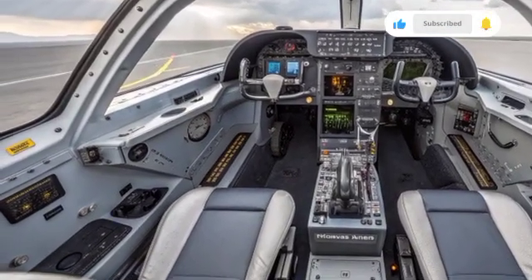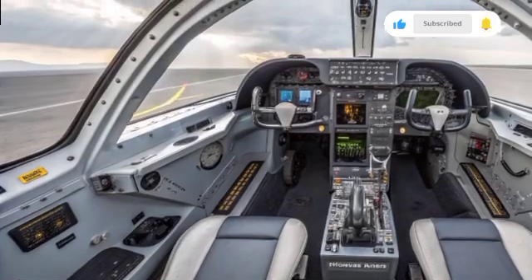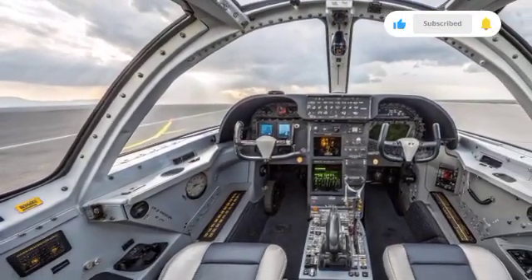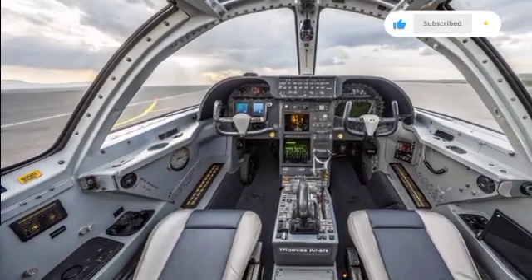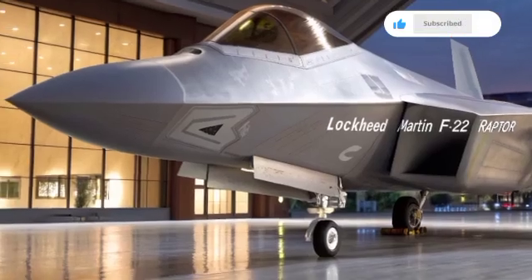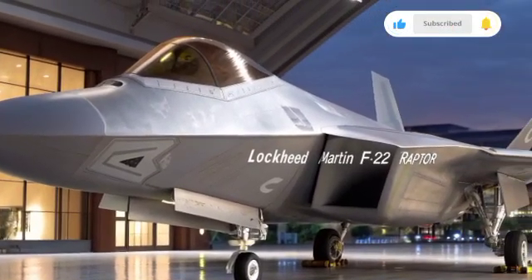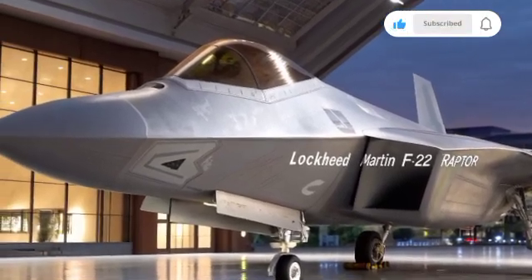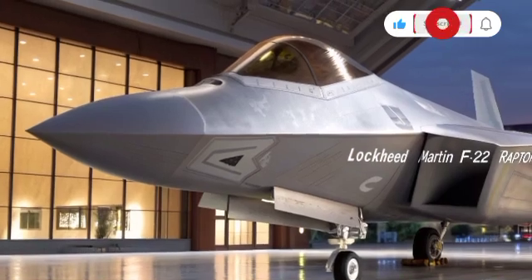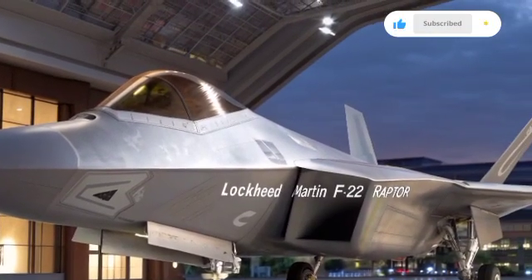In conclusion, the Lockheed Martin F-22 Raptor in 2025 continues to represent the pinnacle of air superiority. With its unmatched combination of stealth, speed, and advanced avionics, it has secured its place as one of the greatest fighter jets ever built. Though its production ended long ago, its legacy and continued relevance on the battlefield prove the foresight of its design. As the United States moves toward the next generation of fighters, the Raptor will be remembered not only as a powerful weapon but also as a legend in aviation history.